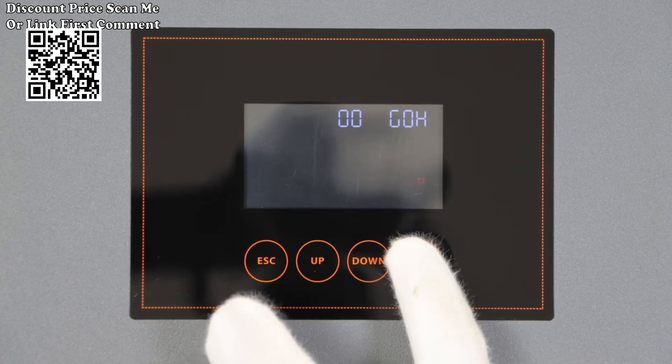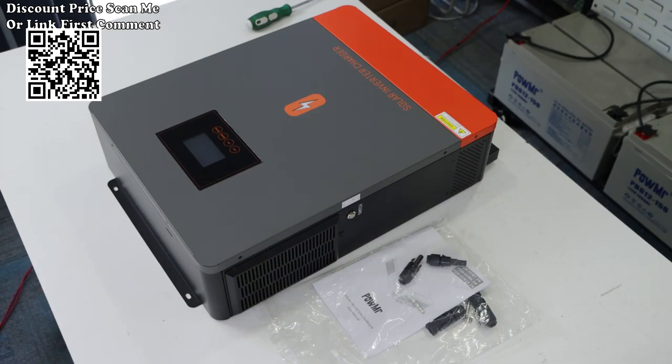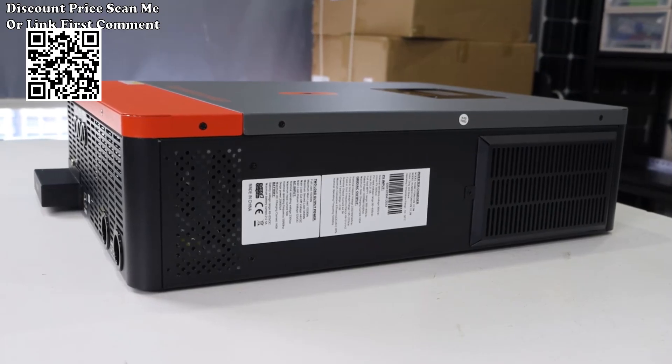The Pomer Hybrid Inverter logo can display four different colors of RGB light: stationary mode shows white light, PV mode shows purple light, battery mode shows red light, and utility mode shows blue light. You can know the working mode of the inverter by the colors of the logo light.